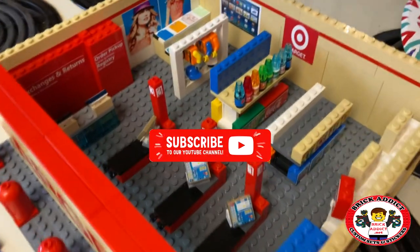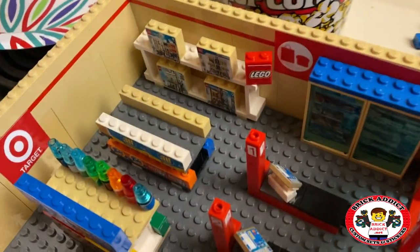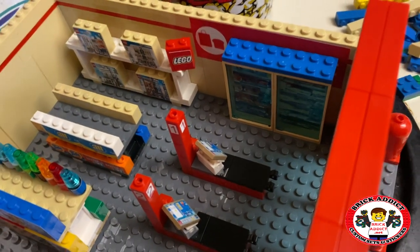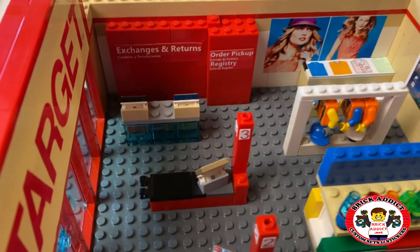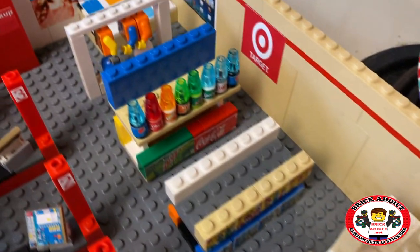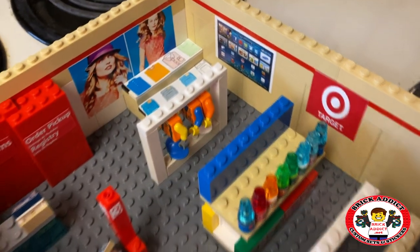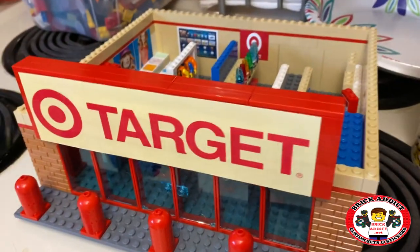Target also has a Lego section. And there's the frozen section, which I'm going to change around a little bit since I cover that sign up. Got a nice big red thing on the wall there. And of course there's the Lego section — got a bigger Lego section like that first Walmart. An area where the clothes are hanging up. Target.